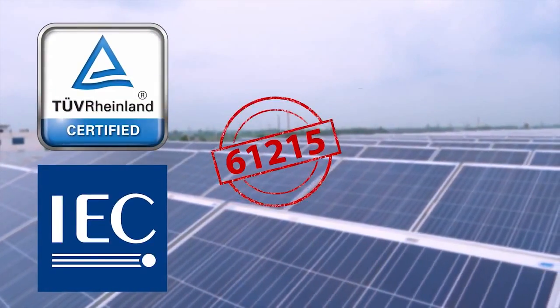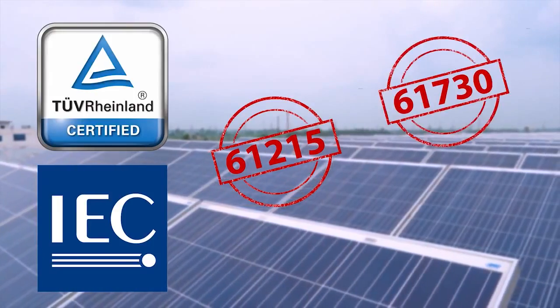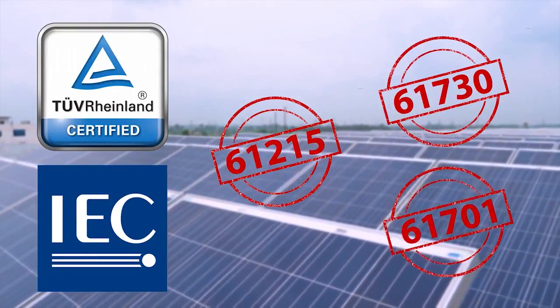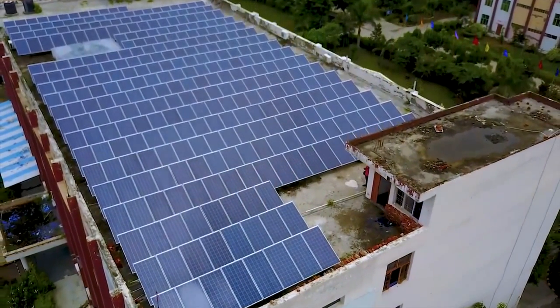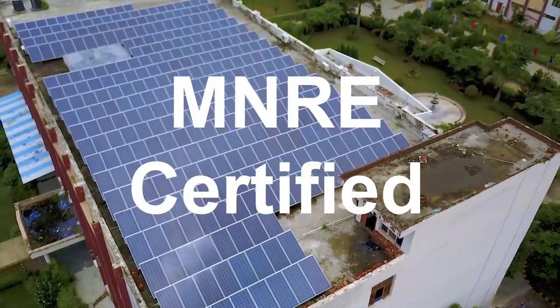Meher solar modules are certified from TUV Rheinland for IEC 61215, IEC 61730, and IEC 61701. Meher solar modules are also certified from the Ministry of New and Renewable Energy.